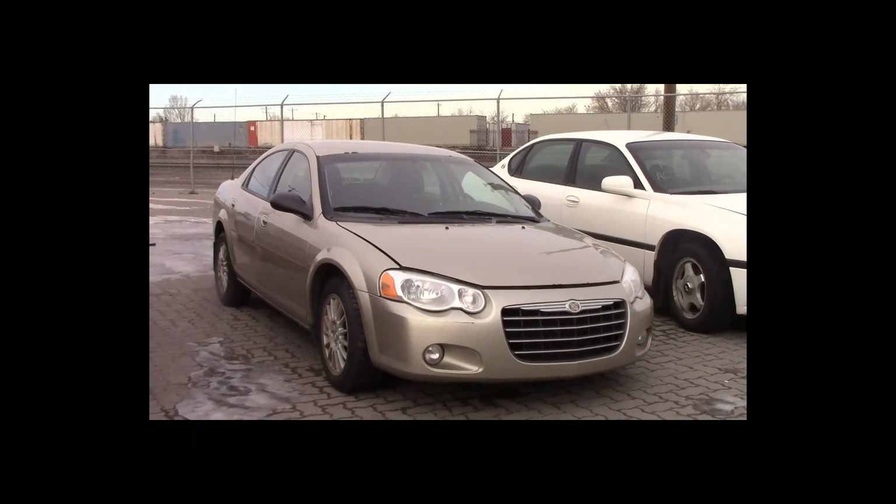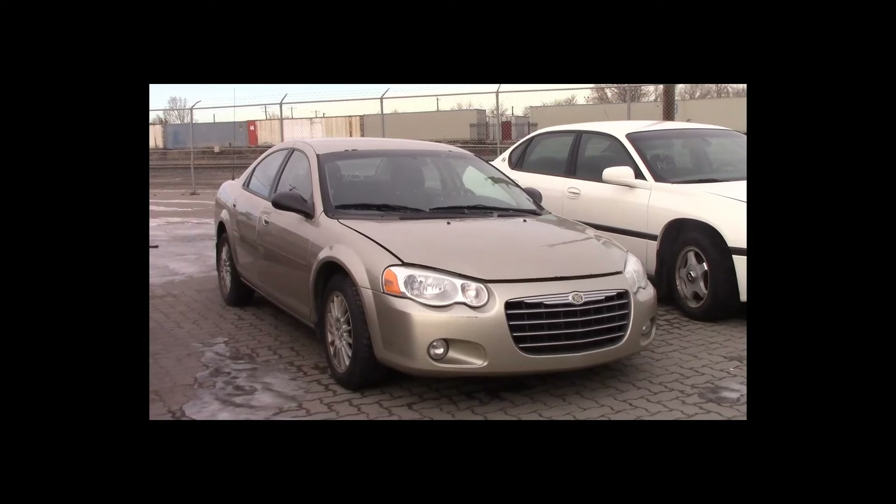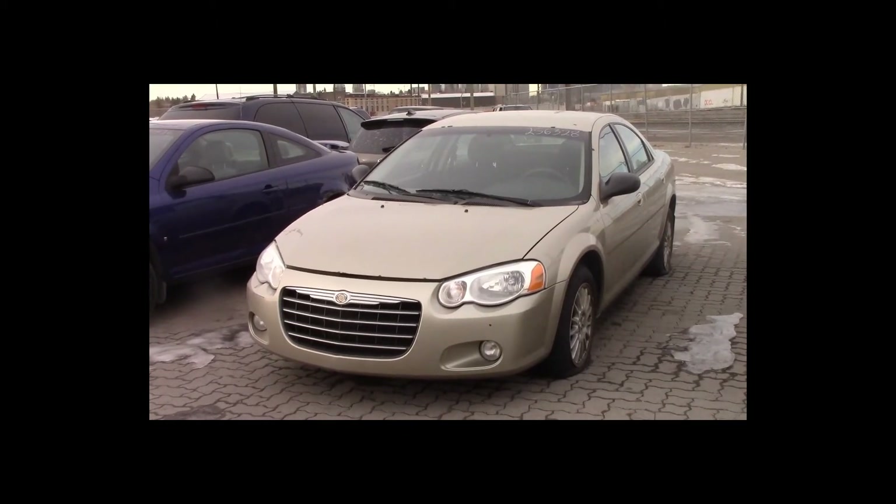Lot number 78 is a 2006 Chrysler Sebring. This vehicle is a V6 with an automatic overdrive. It is loaded.